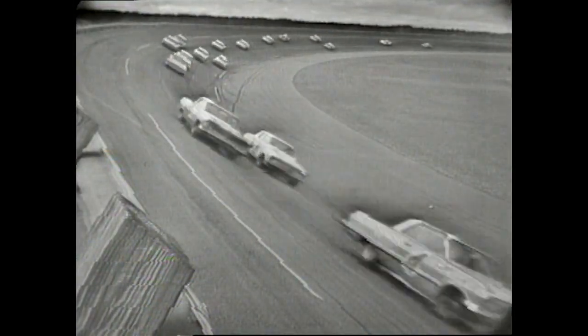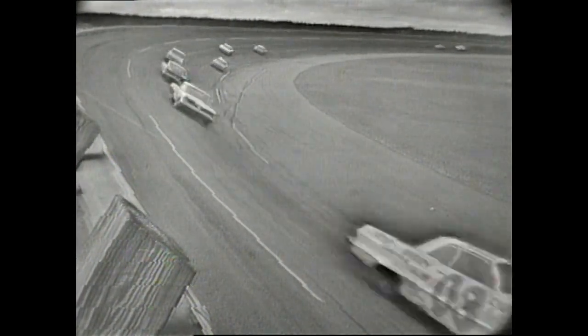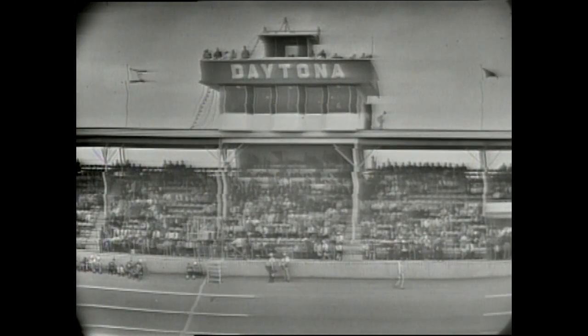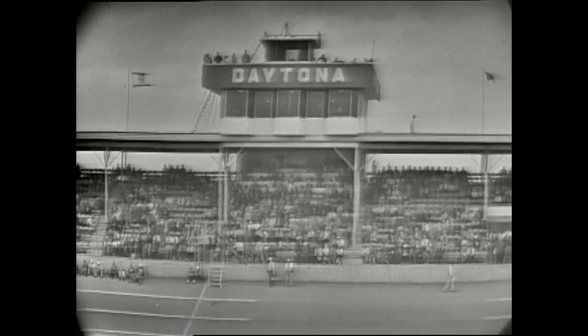Today, cars will be going around here at speeds in excess of 160 miles an hour. There's no speed limit today for the Daytona 500. That's the kind of action you'll see today in this, the world's richest late model stock car championship race, the Daytona 500, and you'll see it on ABC's Wide World of Sports. From the Daytona International Speedway in Daytona Beach, Florida, it's the 1963 running of the Daytona 500.